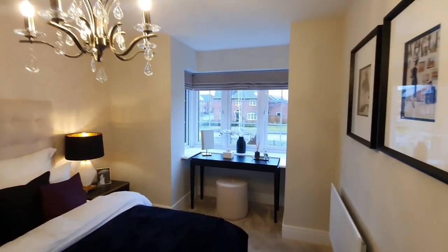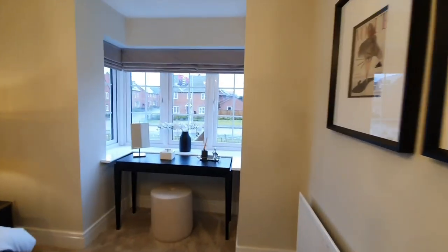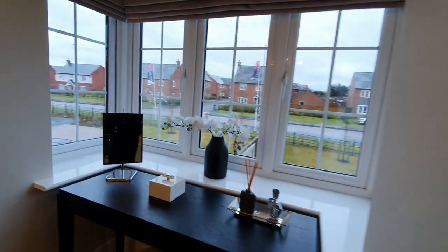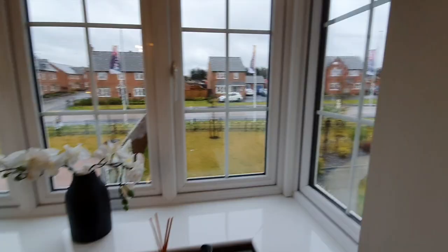Another thing I love about this property, especially this bedroom, is that it has a beautiful bay window. Usually in new build properties you don't come across houses with bay windows — it's usually the older properties — but this one here does have one.